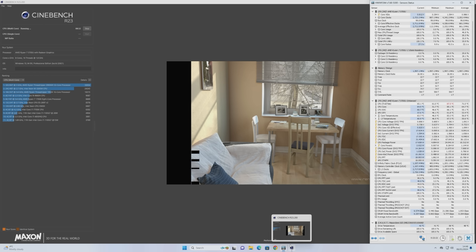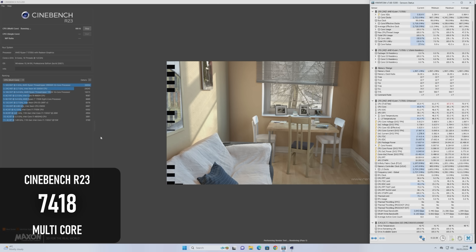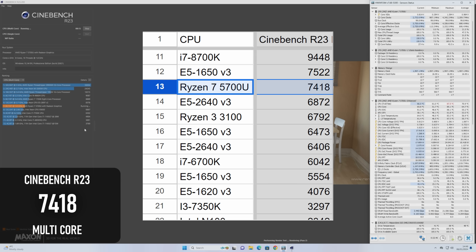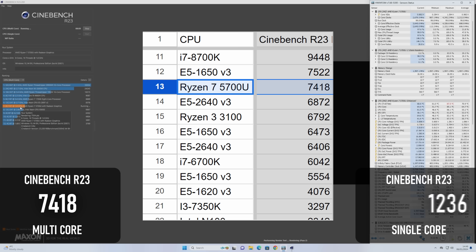Cinebench R23 is a more intensive test, running the same render on repeat for 10 minutes, and so the 5700U actually remains far more consistent. After the first completed render it scored 7554, and by the end of the 10 minutes that had only dropped as far as 7418. This result is a fair amount behind the 8700K, and is instead closer to a Haswell 6-core. The single-thread result was 1236, which is actually pretty good for Zen 2.